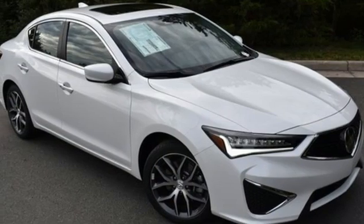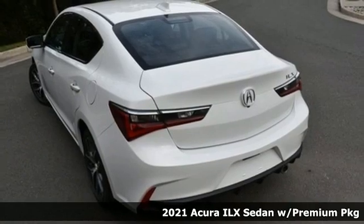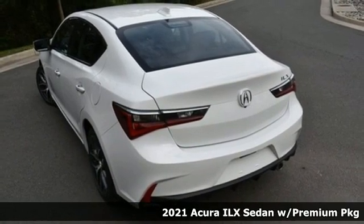It's a new 2021 Acura ILX. This is a beauty, but the engine's a beast. Catch it if you're able.